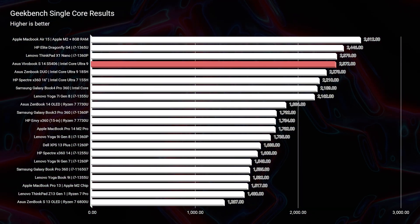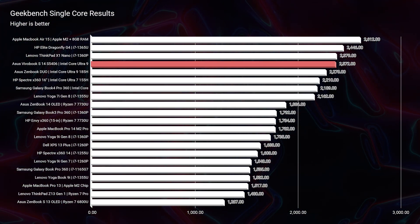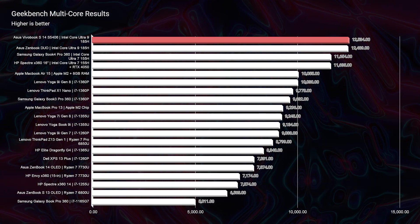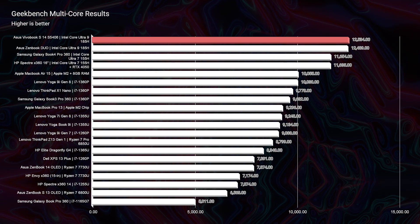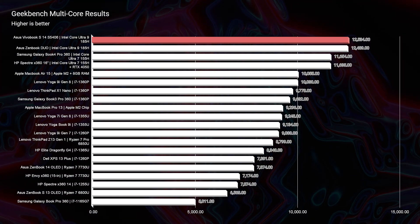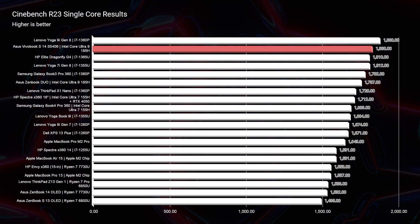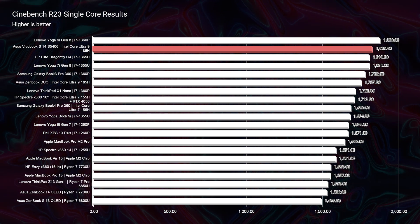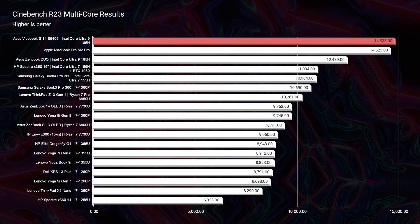Let's check out the performance. As a recap, we have a terabyte of storage, 16 gigs of RAM, and the Intel Core Ultra 9 185H. In simulated benchmarks, my 15-inch MacBook Air shows itself to be more powerful from a single-core standpoint in Geekbench. However, in multi-core, the VivoBook takes a step up and tops out at 2,000 points more than my MacBook Air, so the multi-core performance is significantly higher.